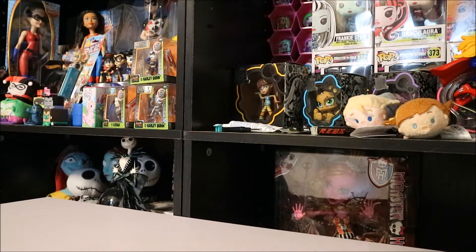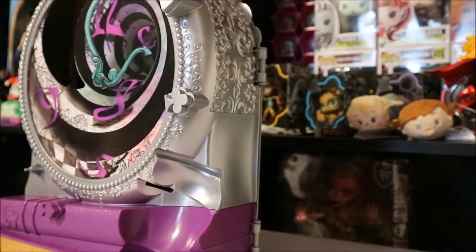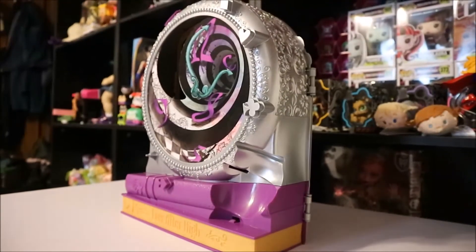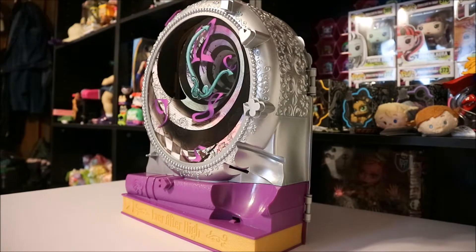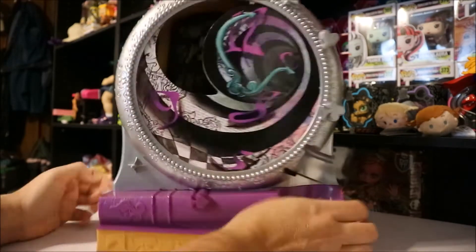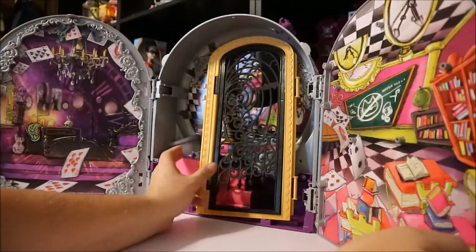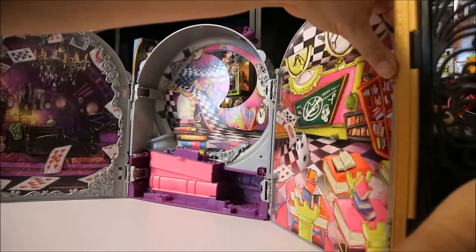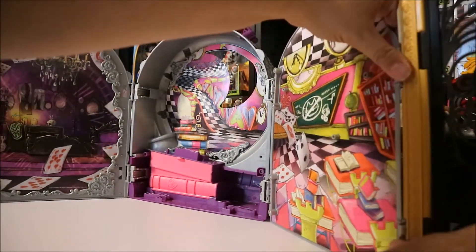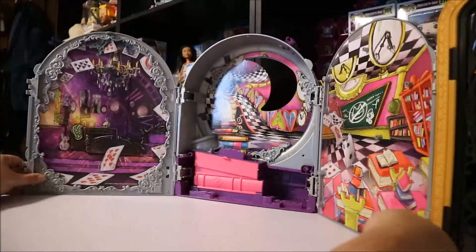I paid $10 for this box and this is the Ever After High Way to Wonderland playset. I think I have the doll and most of the pieces that go with this. I guess this didn't close how it should. I think I'm going to use this as our little background.